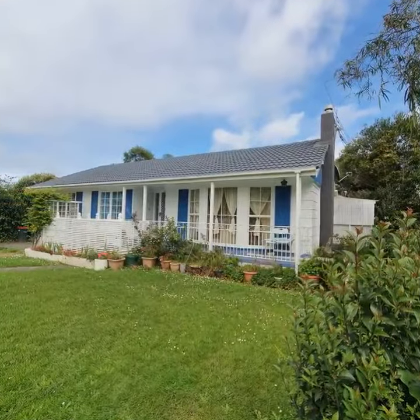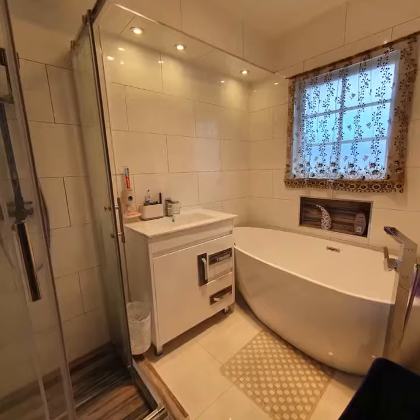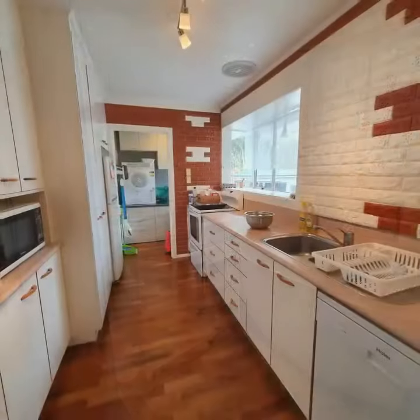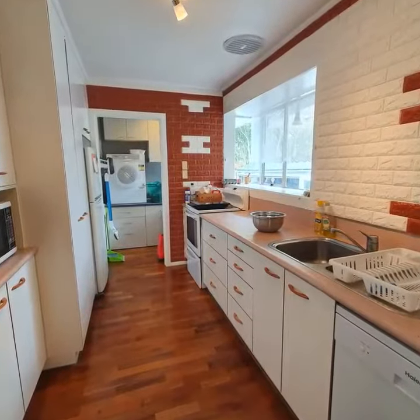This home is zoned suburban, which means it could have another dwelling added to the section. The two bathrooms and toilet have been beautifully refurbished. The modern kitchen has what every kitchen should have: lots of storage.